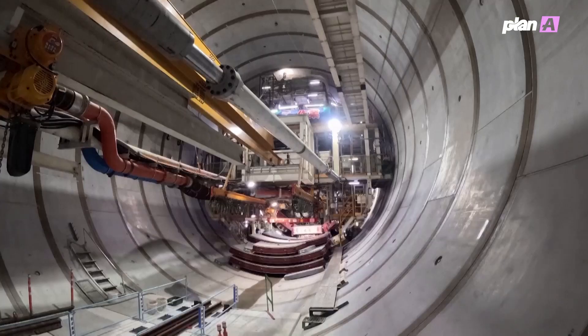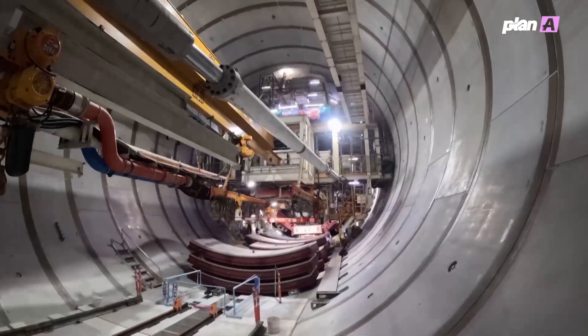Work is also underway using a colossal tunneling machine to carve a path through the earth below Tokyo. The aim is to capture vast quantities of rain that might otherwise flood the streets above.